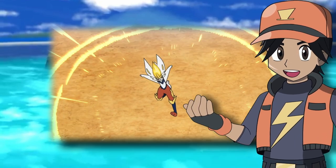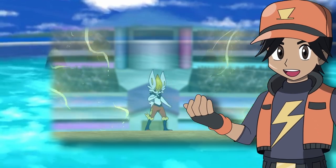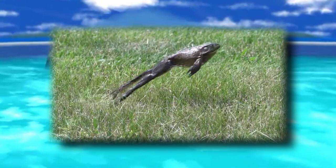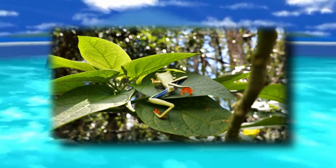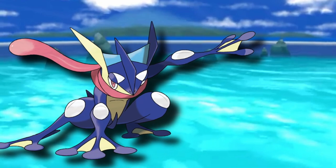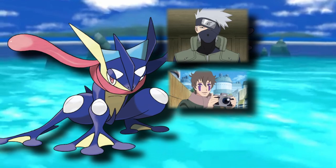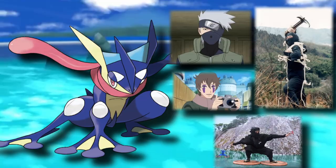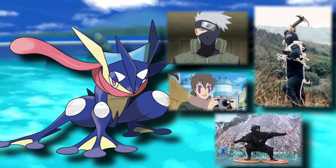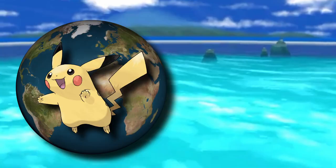Protean allows Greninja to change its typing to match the move it previously used, something it more than likely gets from both frogs and ninjas. Frogs are incredibly versatile — being able to adapt to many different environments and even changing their body chemistry due to the foods they eat, similar to Greninja changing its types on the fly. And just like ninjas, they need to be versatile in their skills, being able to don disguises, use various weapon abilities, and adapt to different food and environments just as quickly. So this hidden ability reflects its ninja roots perfectly, as well as being a perfect example of the connections between the Pokemon world and the real world.